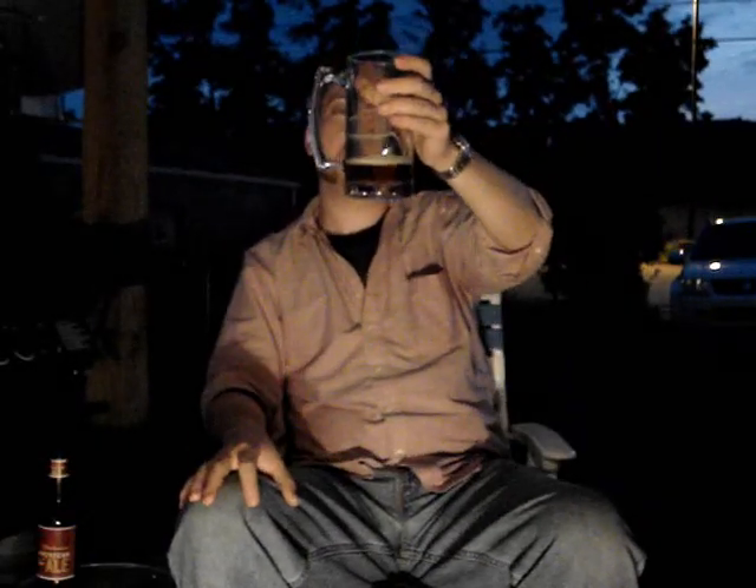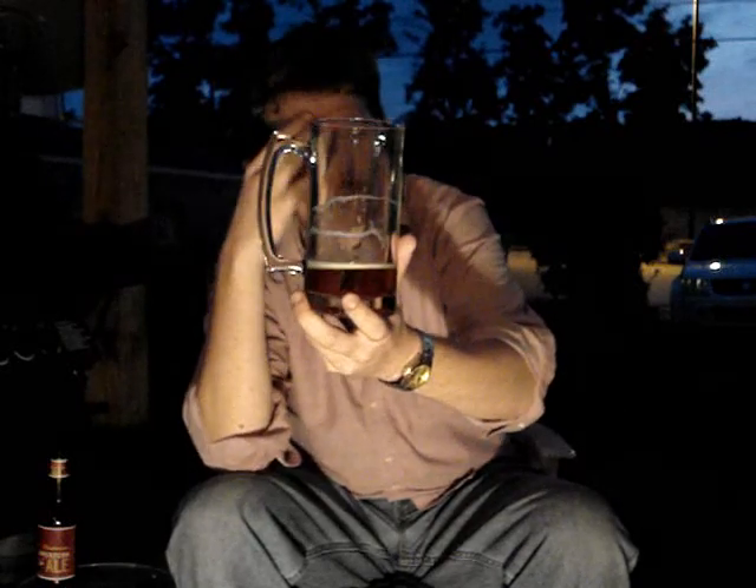If I was going to pair this with food — everybody knows I like hamburgers, but I can't just keep saying hamburgers. I wouldn't mind drinking this with a nice seasoned chicken — not fried chicken, like a baked seasoned chicken. That would probably be a very good pairing as a nice little dinner. The lacing's good. It's not as bad as I thought it was going to be when I first poured it.